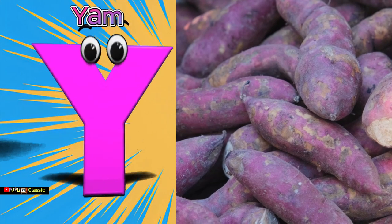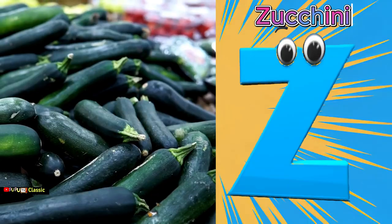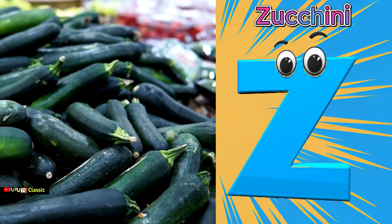Y is for yam, ya ya yam. Z is for zucchini, Z Z zucchini.